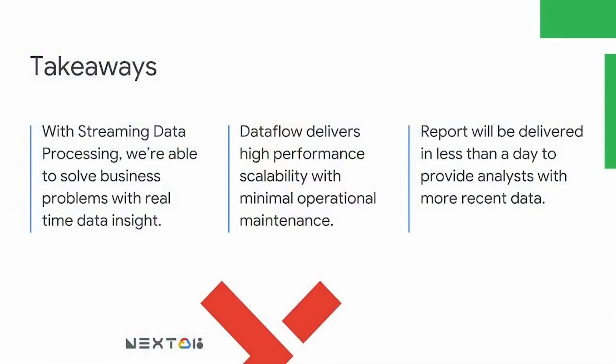After these three use cases, here are three takeaways from using Dataflow. With Dataflow, we can create streaming data processing and solve business problems with real-time data insights. Dataflow delivers high-performance scalability with minimal operational maintenance — it can scale from one to several workers based on how big your data and how complex your processing is. And our reports will be delivered in less than a day, so our analysts can get more insights with more recent data. That's all from me — back to you, Anand. Thank you.